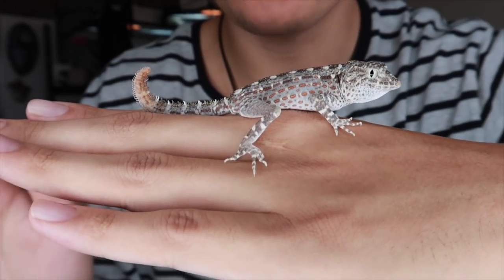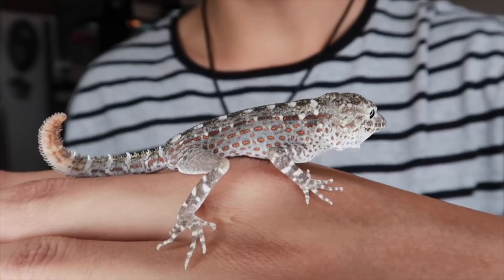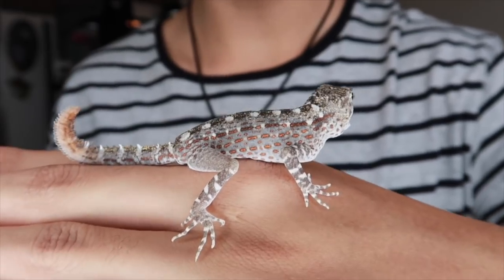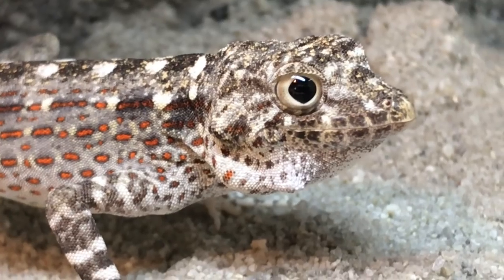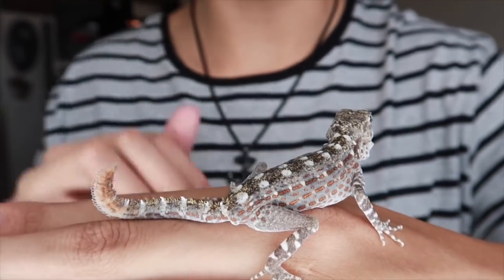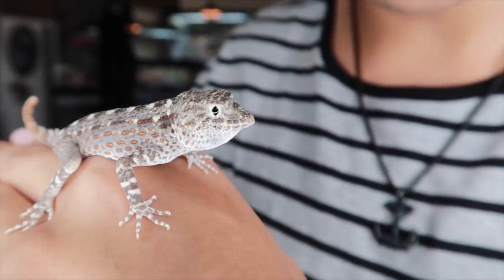They get their common name as scorpion-tailed gecko because of that tail that they have. These are definitely one of my favorite types of geckos out there and they are so underrated in the reptile community. They have a scorpion tail, they have a bird-looking face — these guys are outstanding little geckos.